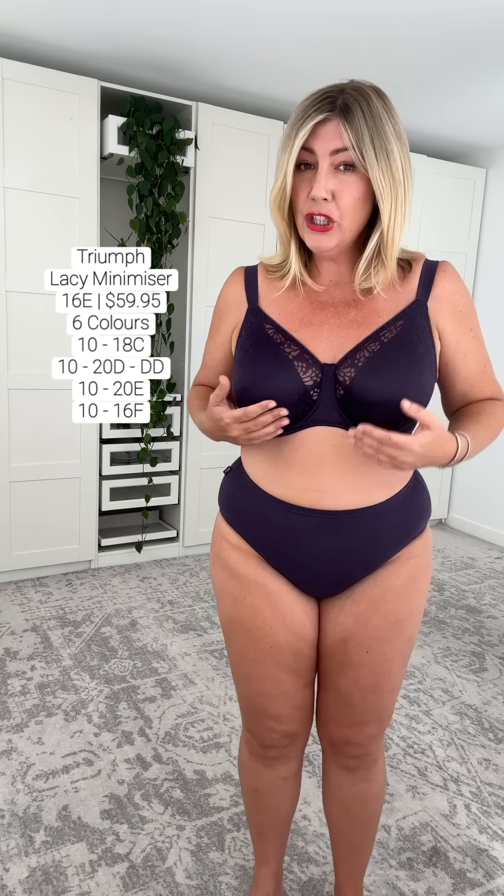I'm going to stand here for a little while as there's a lot of information here. This is actually an incredibly comfortable bra. I'm loving the wider straps. I'm loving how all of my bust is encased. My bust is feeling minimized. This particular bra offers a one-cup reduction in the appearance of your bust. I would actually agree with that. My breast is coming forward, but it's still rounded in shape in this bra.